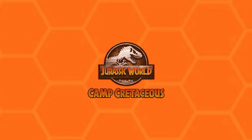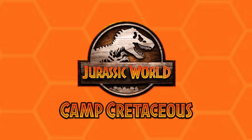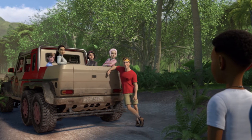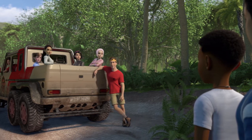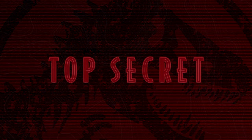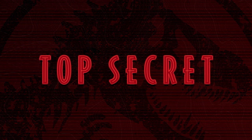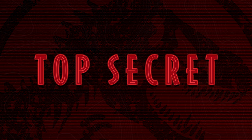Hello everyone and welcome back to another video about Jurassic World Camp Cretaceous here on the Jurassic Park Podcast. Today I wanted to take the time to break down three key points which I think give us a nice flavor of what Camp Cretaceous will mean for the future of the Jurassic franchise. We are going to be talking about spoilers, so make sure you are caught up with Season One before watching, as we will be discussing what this could mean as we approach Jurassic World Dominion.